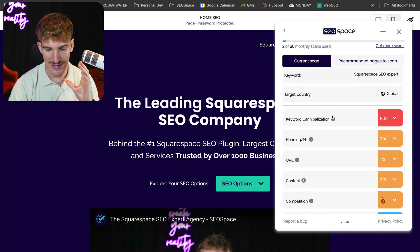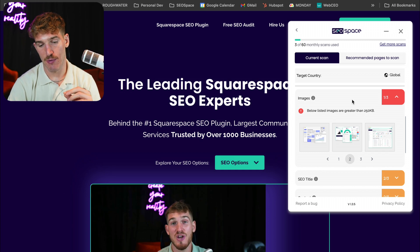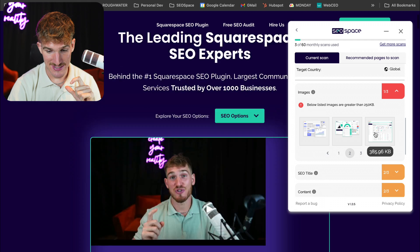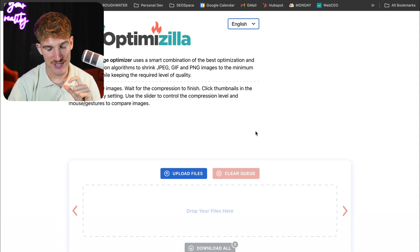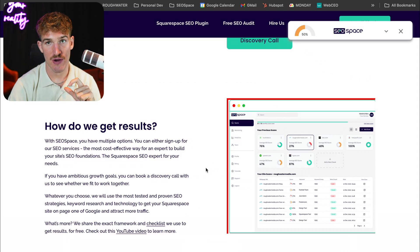One last feature: when your web page is published, our plugin also shows you images that need to be compressed — specifically images that are greater than 250 kilobytes. All you need to do is click on the image, the SEO Space plugin will take you directly to that image and highlight it in red, and then it takes you to imagecompressors.com where you can compress that image and re-upload it to your Squarespace site.